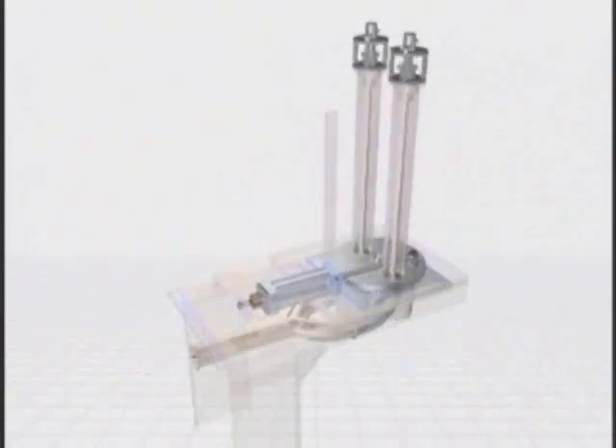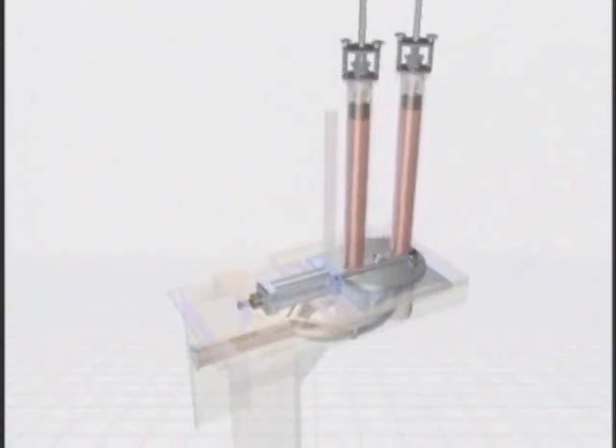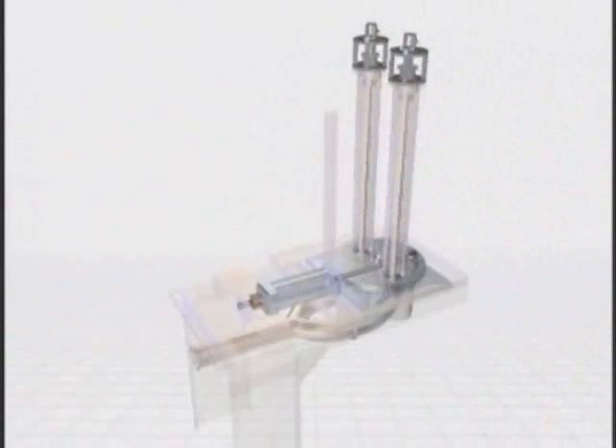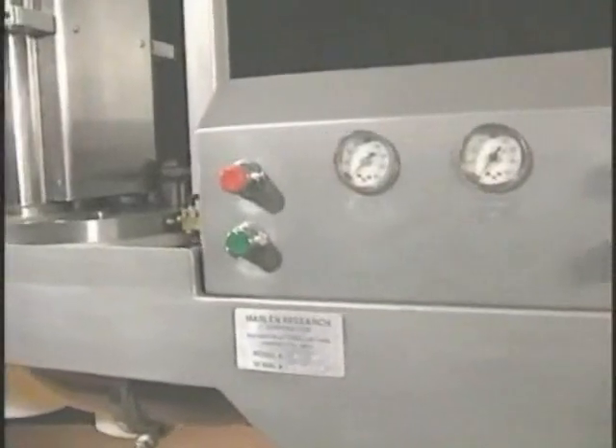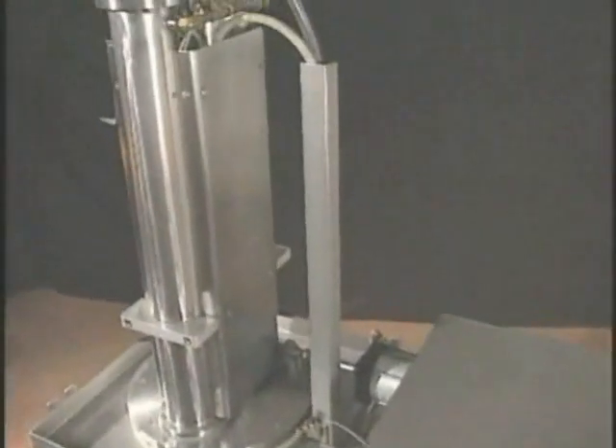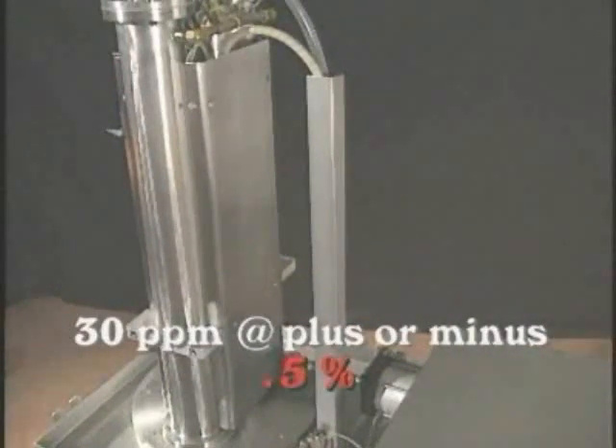When both portioning pistons reach their set point at the desired volume, the pistons rotate to their respective four-inch discharge openings. Upon receiving the proper signal from the thermoform packaging machine, both pistons lower pneumatically to discharge their entire portions into the packaging machine cavities. After discharge, when the pistons have bottomed out, they return to their fill positions to receive another charge of product from the pump. Multiple Marlin RS portioners can be fed from a single Opti series pump. Each RS can produce up to 30 portions per minute with a guaranteed portion accuracy of plus or minus 0.5%.